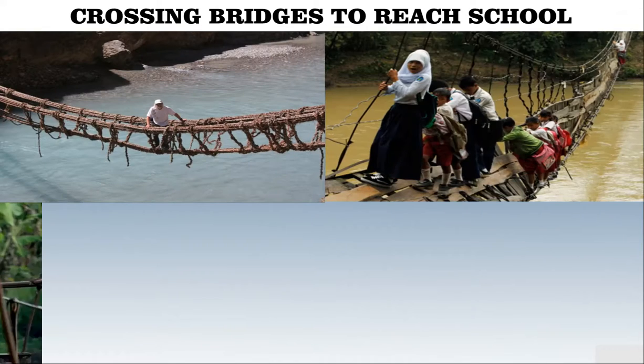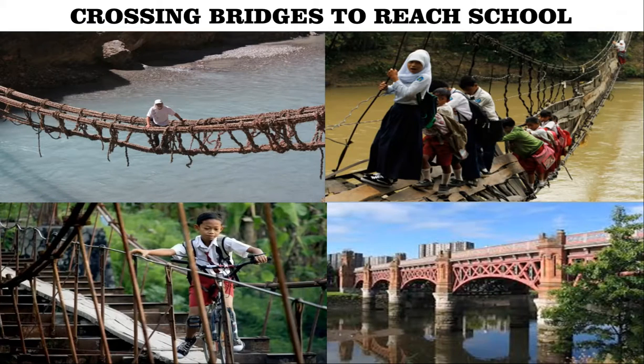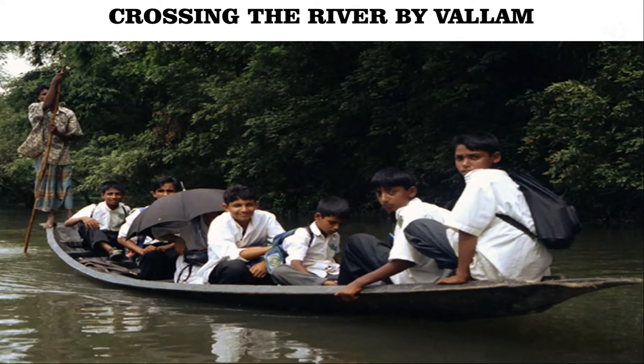Sometimes they use rope bridges, iron bridges, and cement bridges also. It is really risky to cross. Many students in Kerala cross rivers and water streams on small boats called Verlum to reach school.